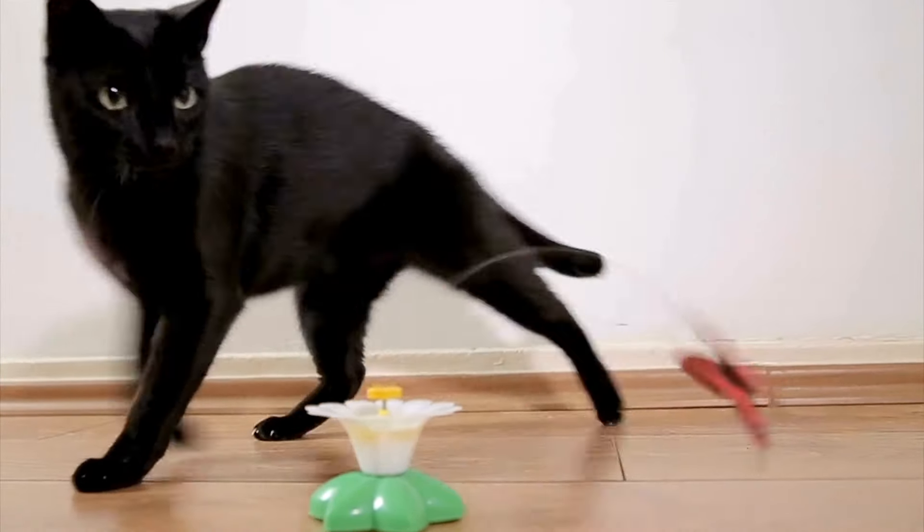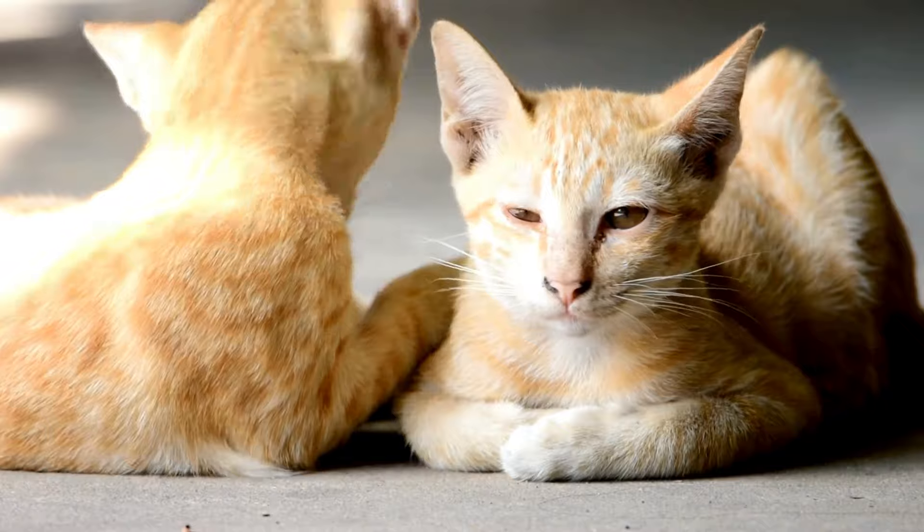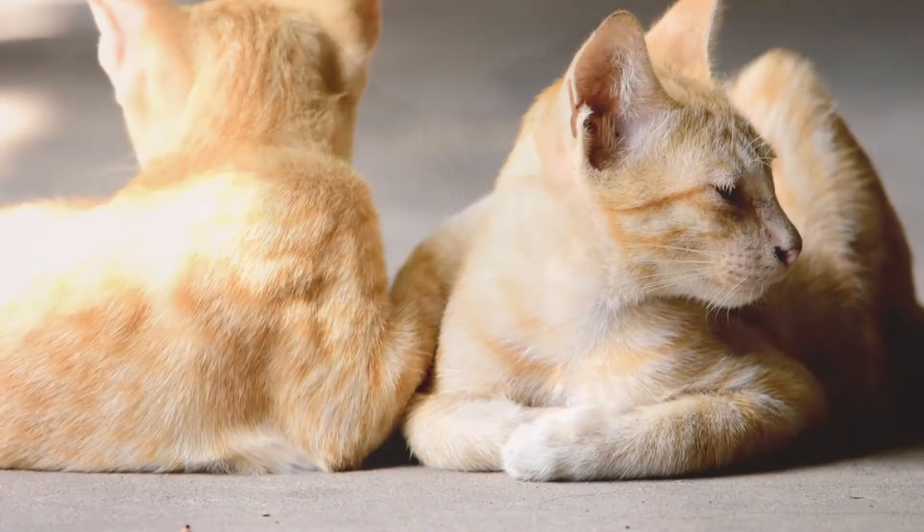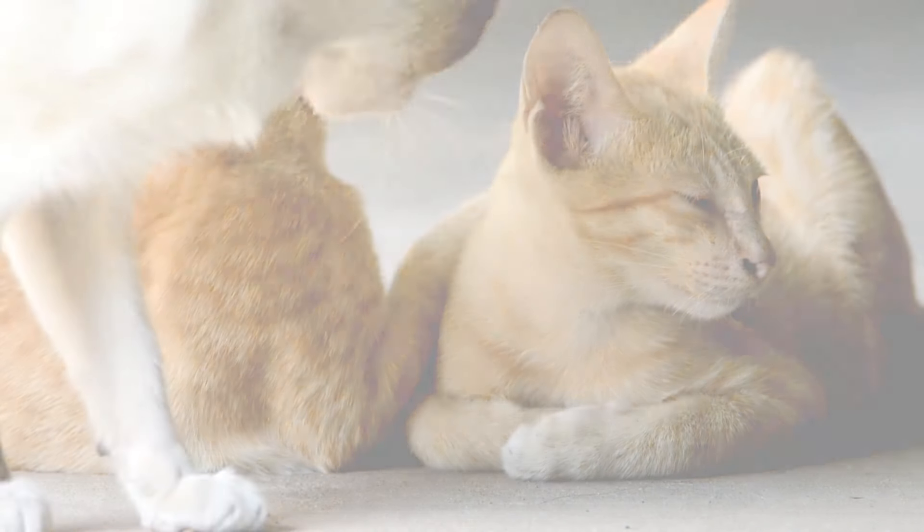Identifying signs of pain is going to be very important for us as pet parents. Here are some things to watch out for. Number one is behavior changes. If your cat stops engaging in activities they usually enjoy, like jumping or playing, it might be a sign of pain.